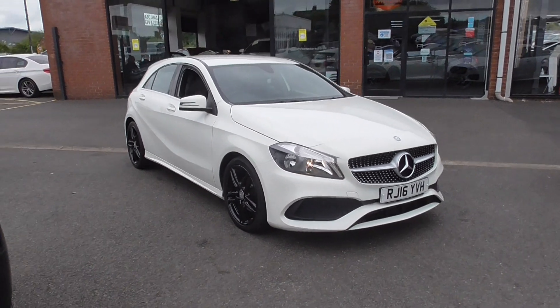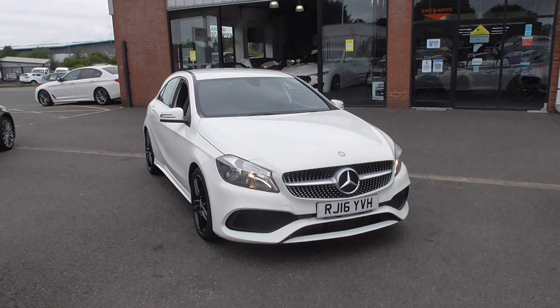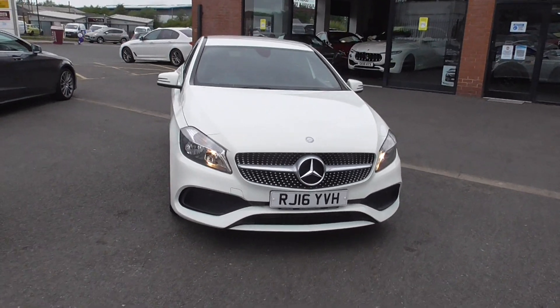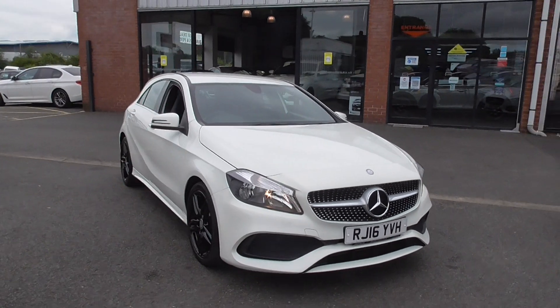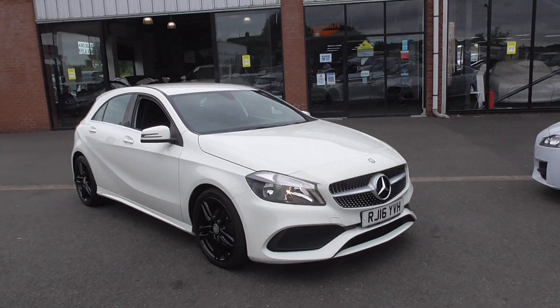Hello, I'm Dominic from Alfa Motors here in Wigan. Today I'm excited to be showing you around this lovely 2016 16-plate Mercedes A180D AMG Sport.